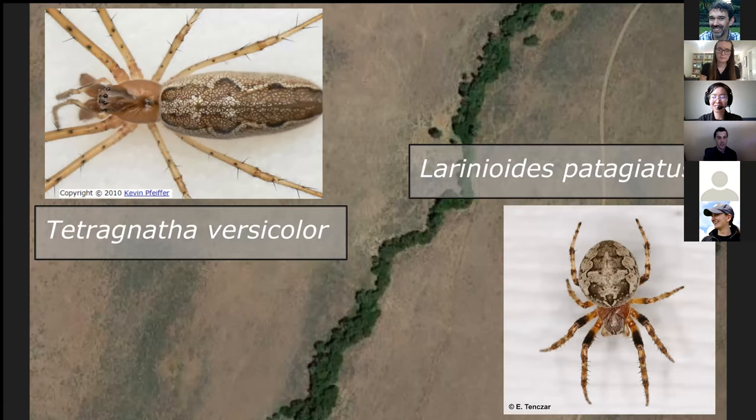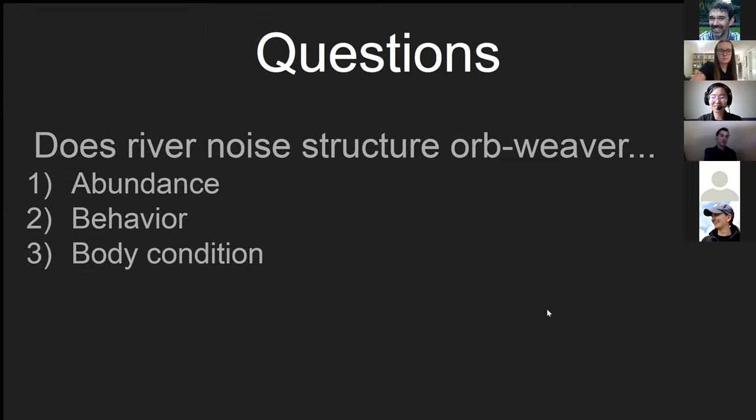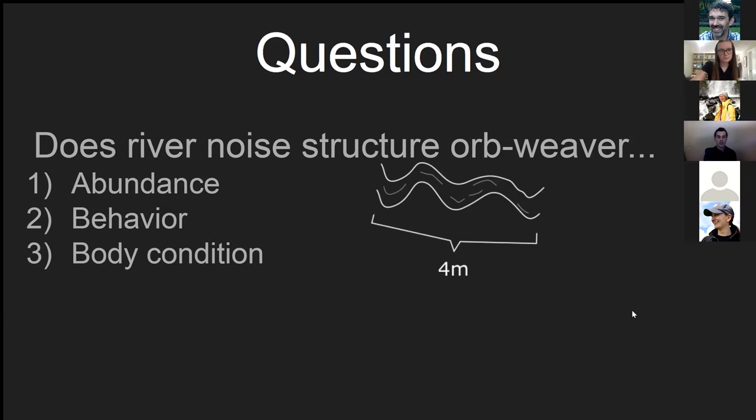I study the effects of river noise on two orb weavers: Tetragnatha versicolor of the family Tetragnathidae and Larinioides cornutus of the family Araneidae, which were the only two orb-weaving species I ever found near streams in the Pioneer Mountains of Idaho. I'm interested in whether river noise structures orb weaver abundance, as measured from transects along the streams.